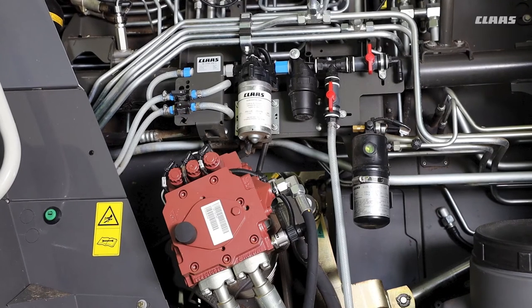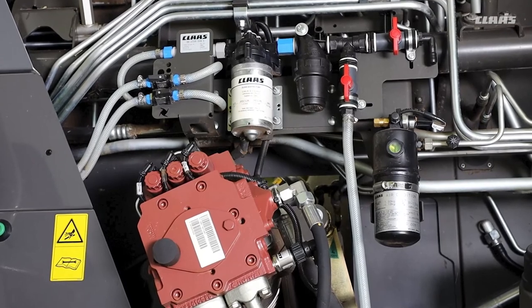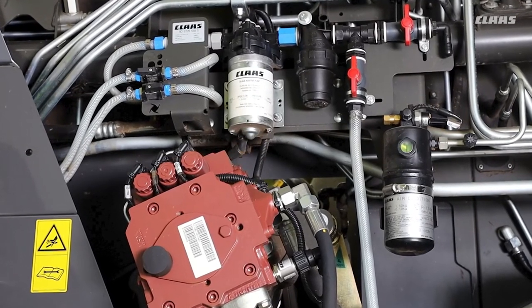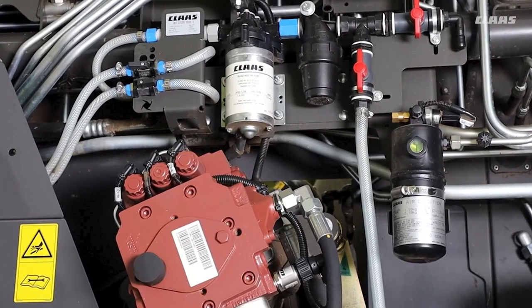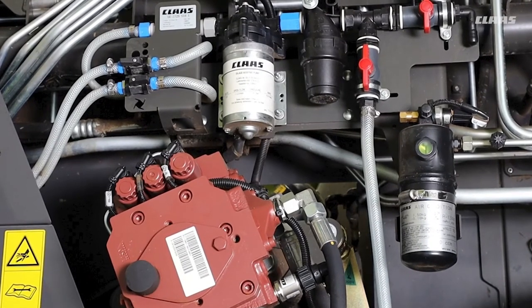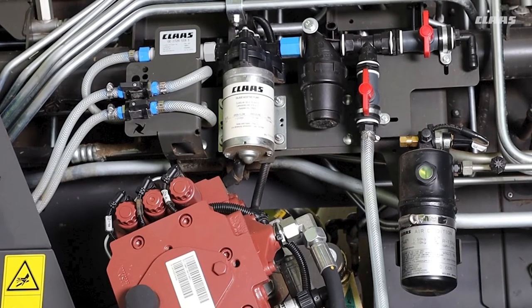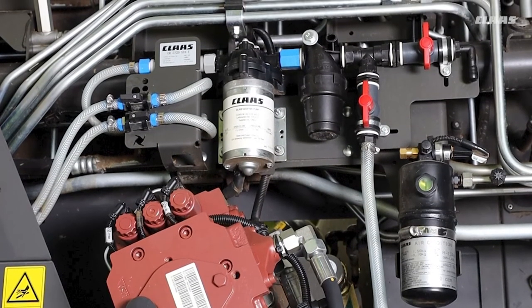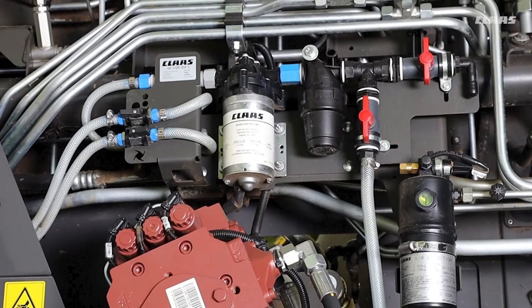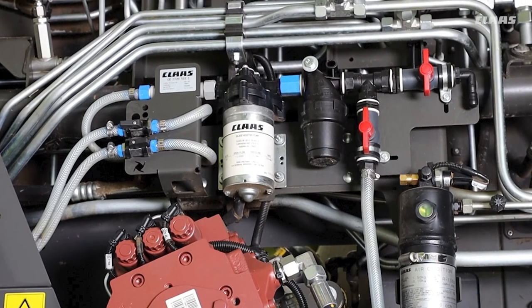This additive system is capable of flowing anywhere from 30 litres an hour up to 400 litres an hour. Optionally, if the machine is fitted with a quantimeter system, we can then apply the additive on a yield basis, ranging from 0.5 litres per tonne up to 2 litres per tonne, up to a maximum throughput of 200 tonnes an hour.